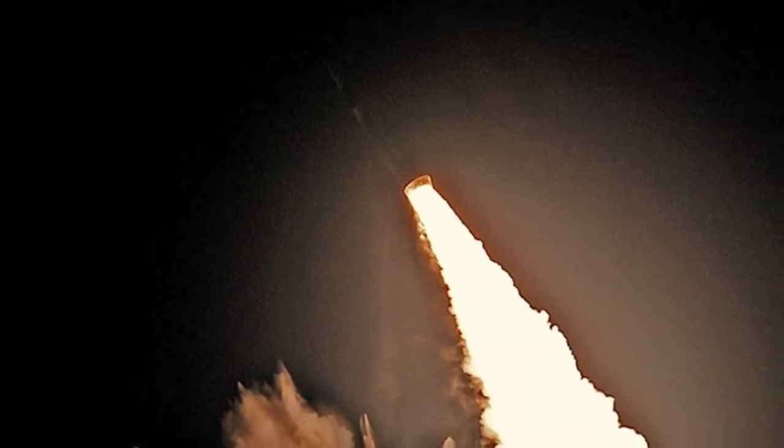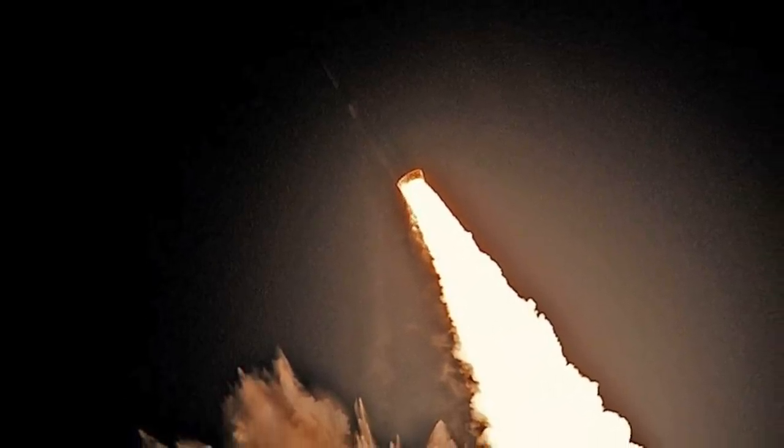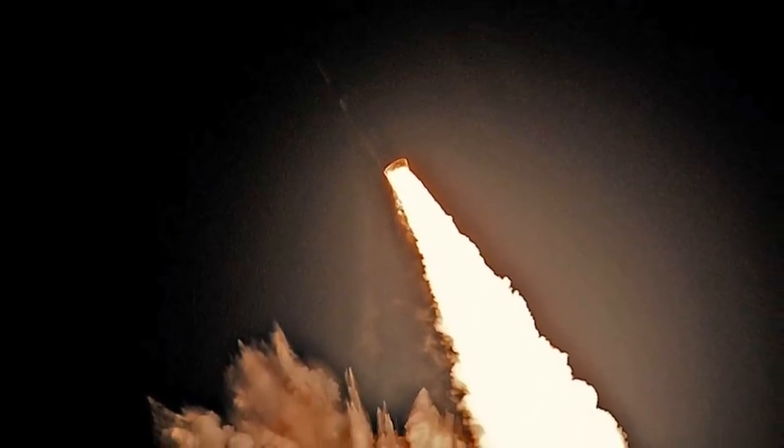The U.S. Navy reported on Friday that an Ohio-class nuclear-powered submarine tested four life-extended Trident II D-5 SLBMs to validate their performance.